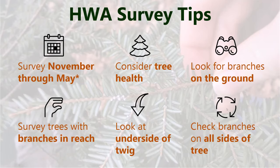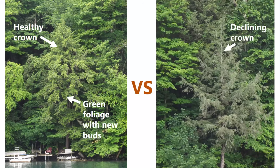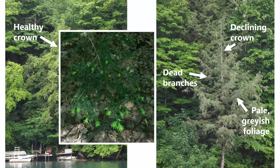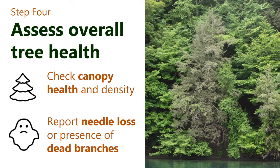Check branches on all sides of the tree because hemlock woolly adelgid is notoriously spotty in its distribution — you can find it on one side but not the other. A healthy hemlock has drooping branches, a soft feathery look, and lime green new growth. A sick tree shows no new growth, a declining crown, dead branches, and grayish foliage. It's good to look at overall tree health, canopy health and density, and report if you're seeing needle loss or lots of dead branches.